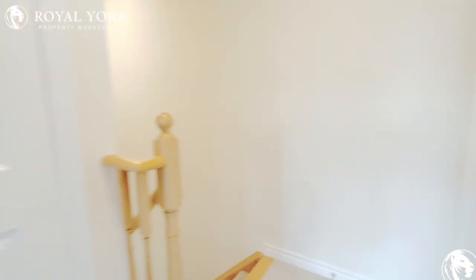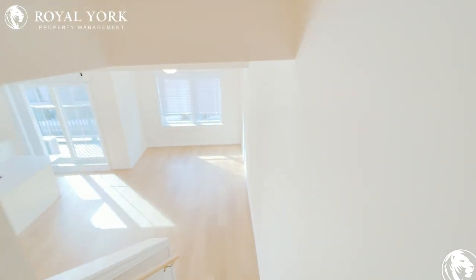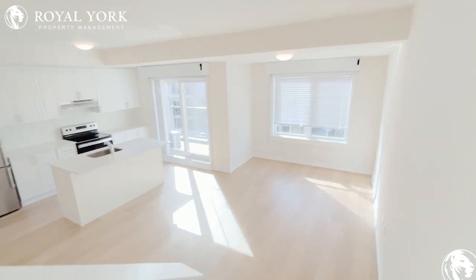If you're interested in this two-bedroom, one-and-a-half bathroom for rent by Royal York Property Management, feel free to contact us 24 hours a day, seven days a week to schedule your showing. Thank you.